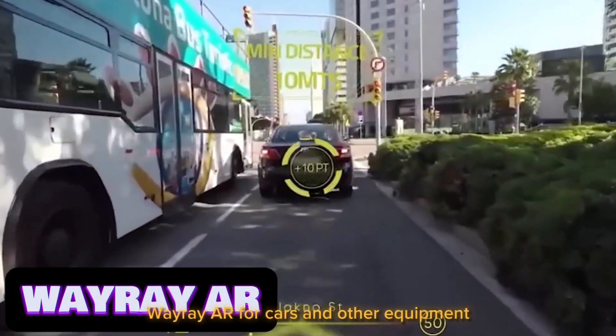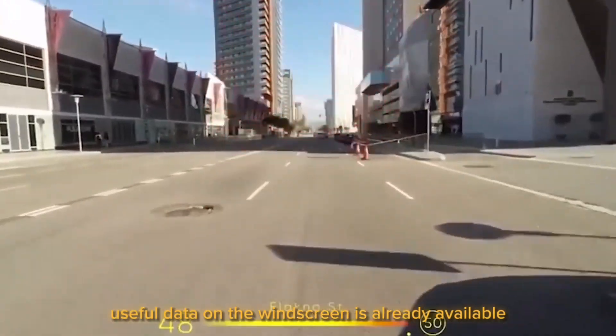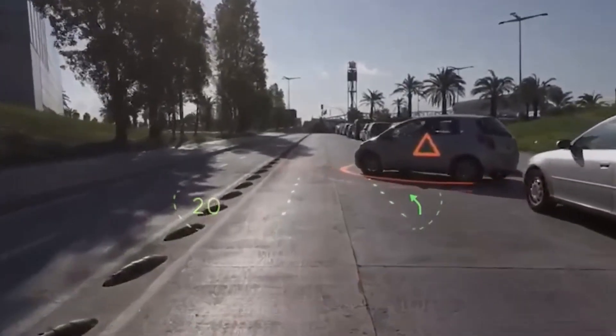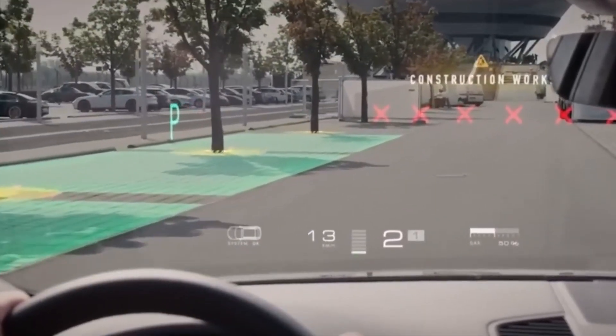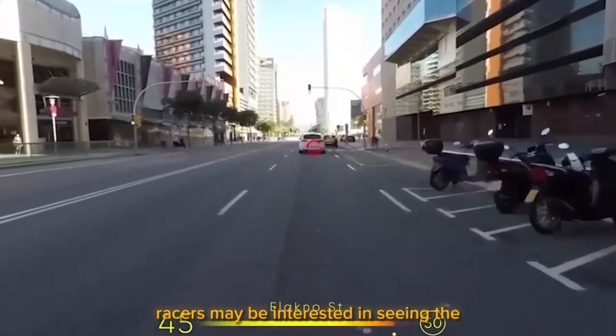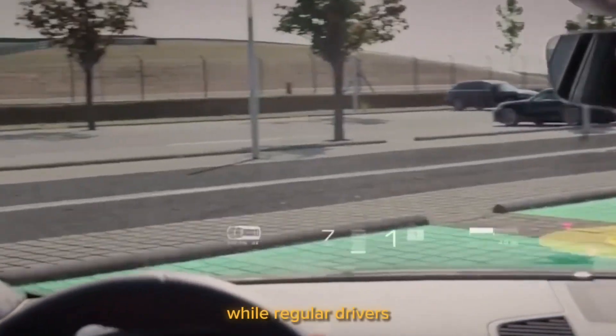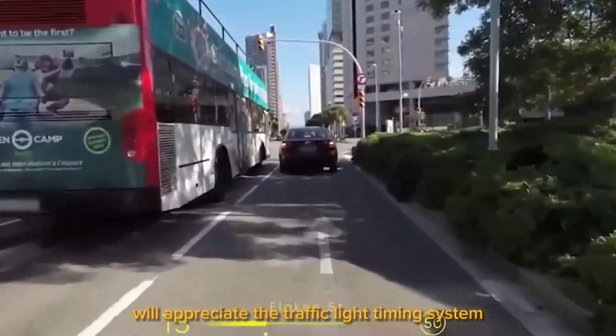Weirai AR. For cars and other equipment, a system that displays a lot of useful data on the windscreen is already available, according to the developers. The system can be tailored to each user's needs — for example, racers may be interested in seeing the ideal trajectory for entering a turn, while regular drivers will appreciate the traffic light timing system.